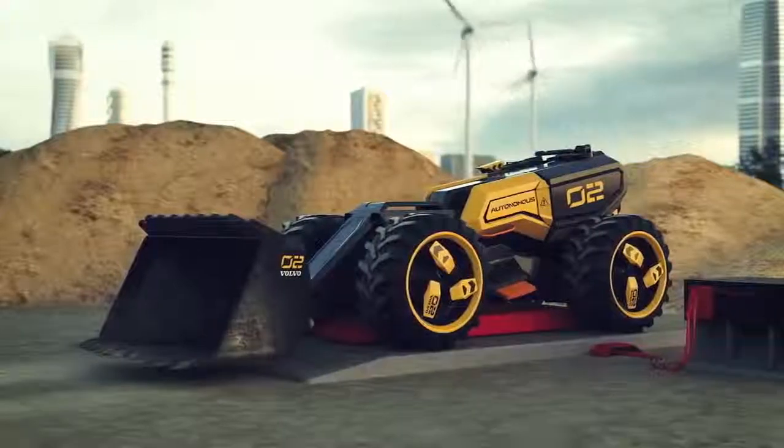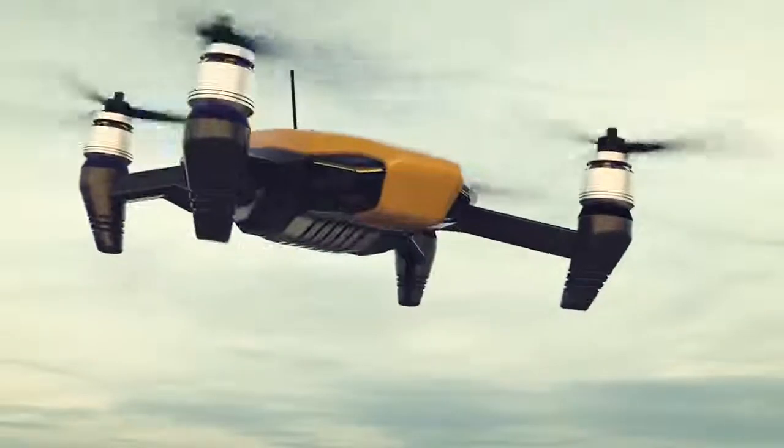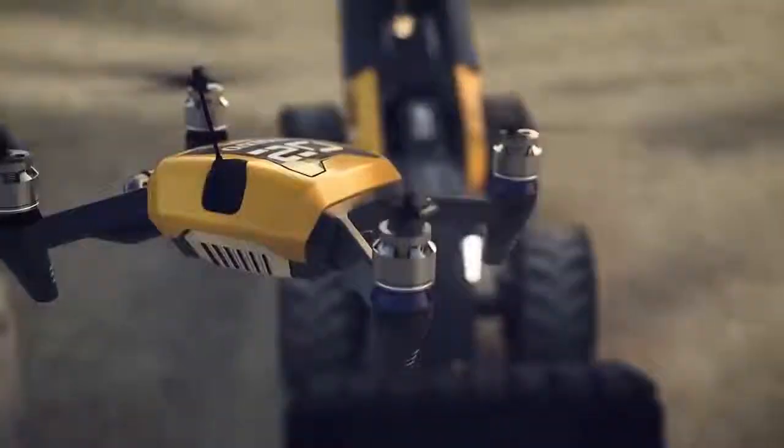The drone is an extension of ZEUX. It could see things, find people, scan below the ground, and also identify different qualities of material.